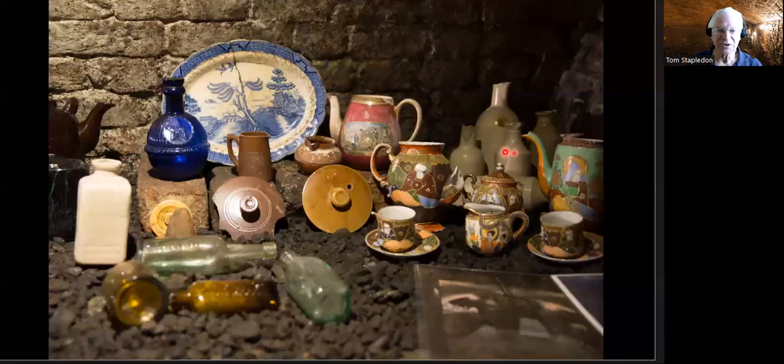This stuff looks sort of Japanese or Chinese, but I'm not convinced that it is, because I believe there was a thriving industry in this country when this kind of ware became popular — British manufacturers were copying these designs. So it may or may not be Oriental — who knows.